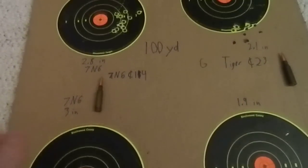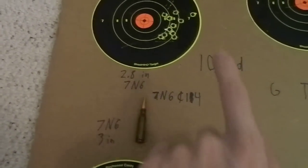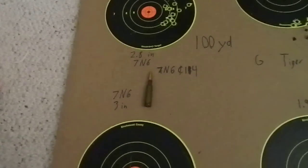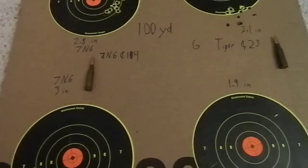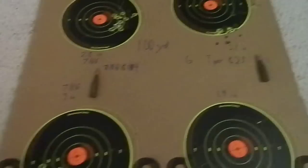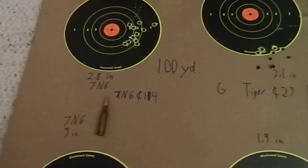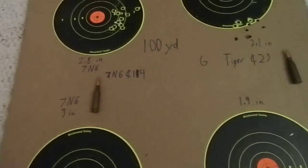For the record, this was at a hundred yards. I shot a 3-inch and a 2.8-inch group with the 7N6 — compared to my previous 1.7-inch group at 50 yards. Moving to accuracy: it's 3 inch and 2.8 inch for the 7N6 versus 1.9 inch and 2.1 inch for the Golden Tiger. These are 10-shot groups, I'd like to point out. So accuracy definitely goes to the Golden Tiger.